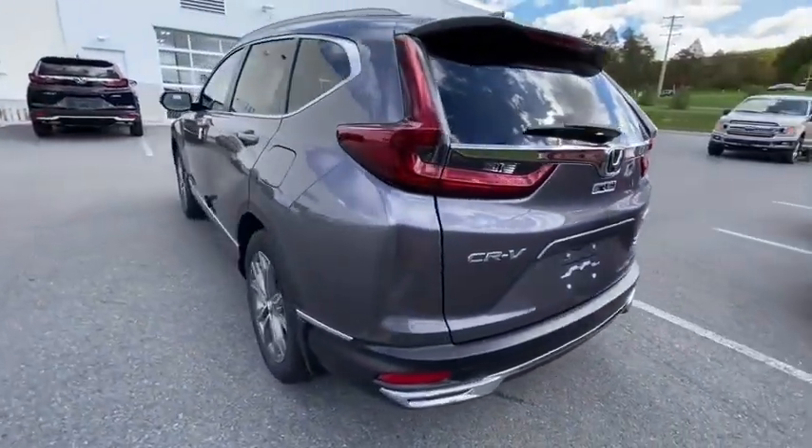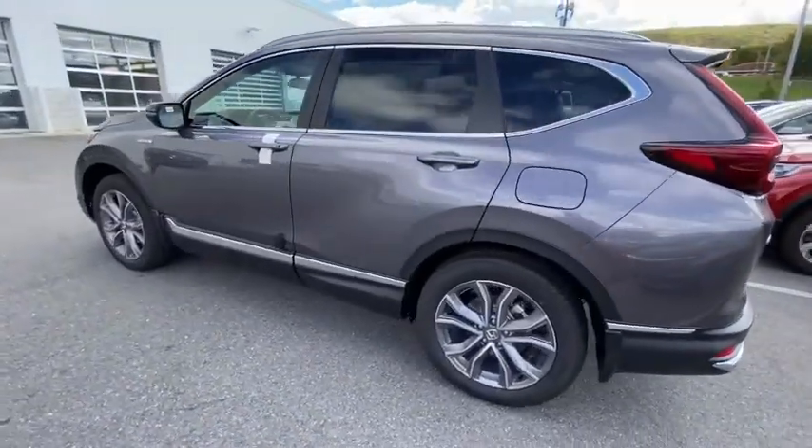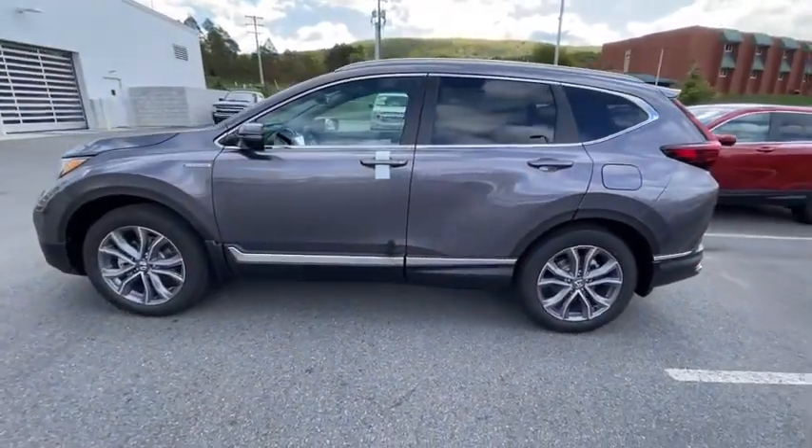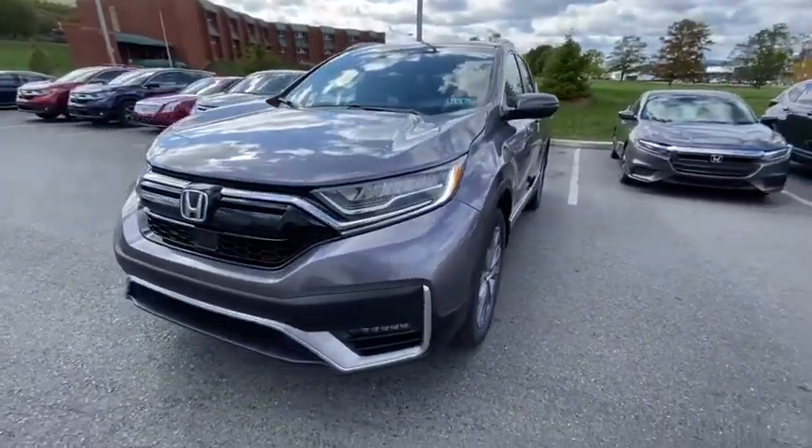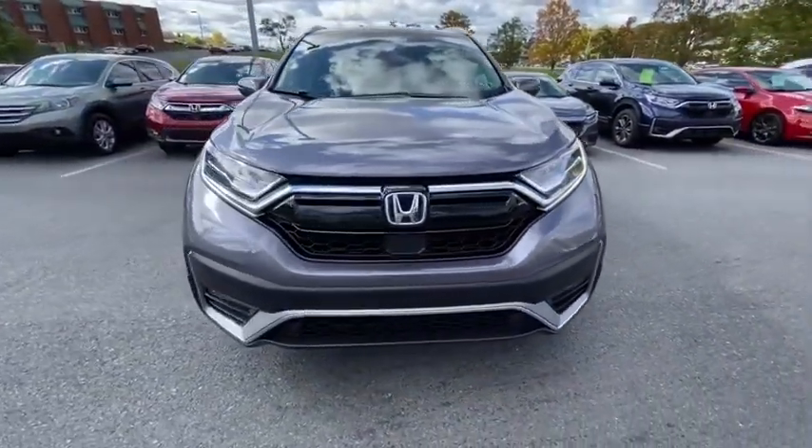Here are some of this vehicle's great options: traction control, power liftgate, power passenger seat, dual airbags, power steering, four-wheel disc brakes, compass, electronic stability control, and fog lights.